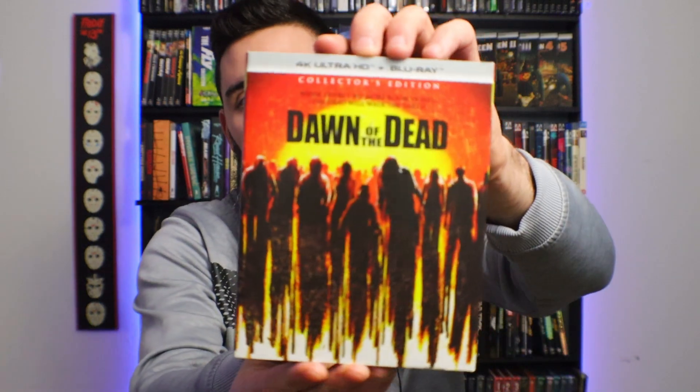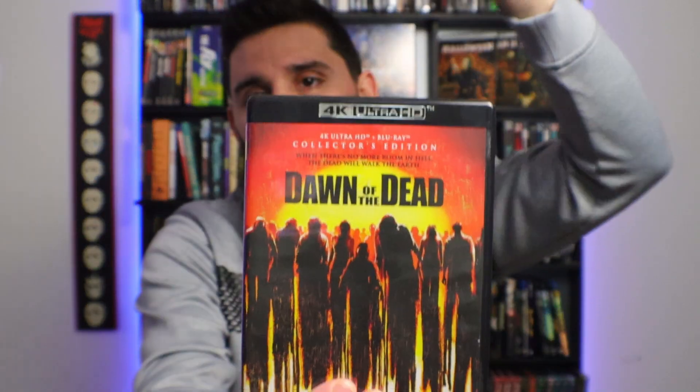I picked up Scream Factory's Dawn of the Dead. This is a really good transfer. I might be doing a 4K review on that soon — I'll have to look into my schedule. Then I picked up Scream Factory's Webhotep. I have not watched this yet; I've just been super busy with a bunch of other stuff and work, but I do look forward to watching it.